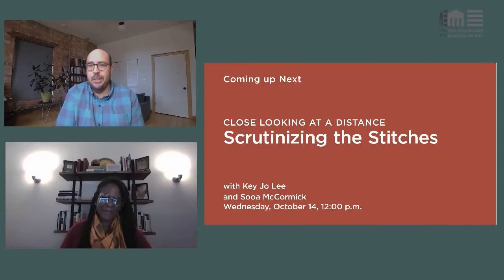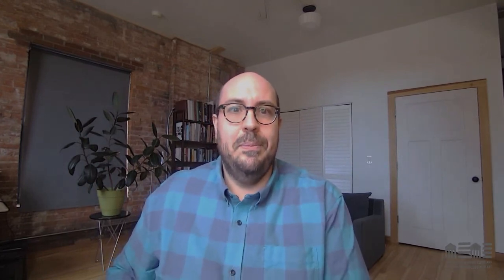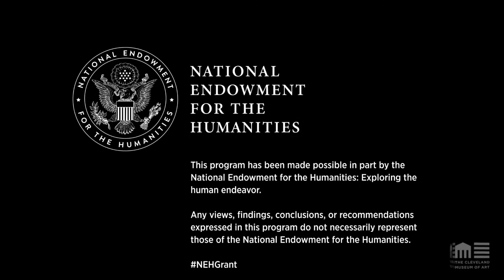Thank you so much, Kija — we look forward to it. For those whose questions we didn't get to during the program, you can always go to ArtLensAsk on the CMA website and someone will get back to you. You can also explore more of the work in our collection — visit CMA's collection online. Thank you all for coming, and have a good afternoon. Take care. Bye.